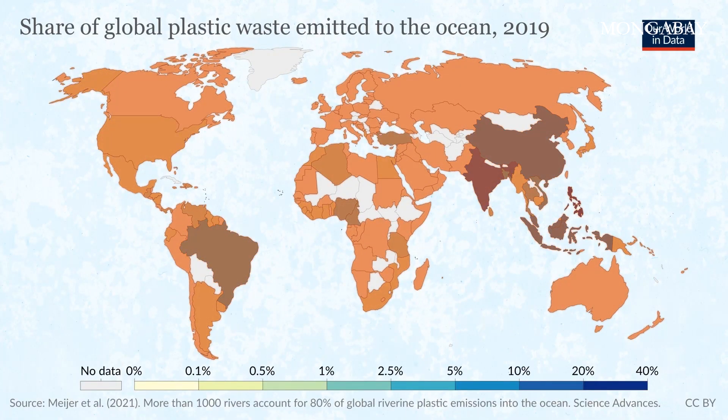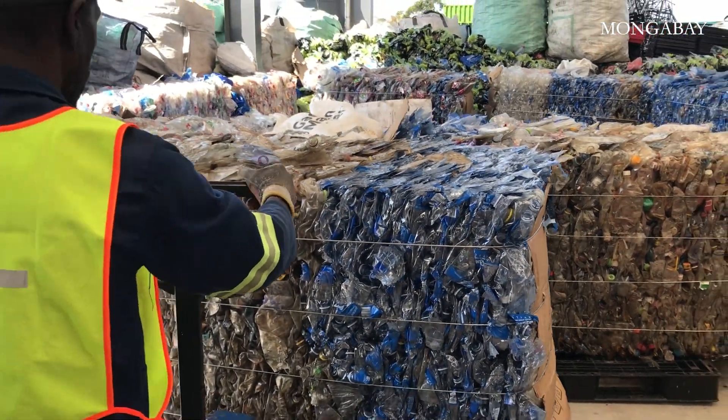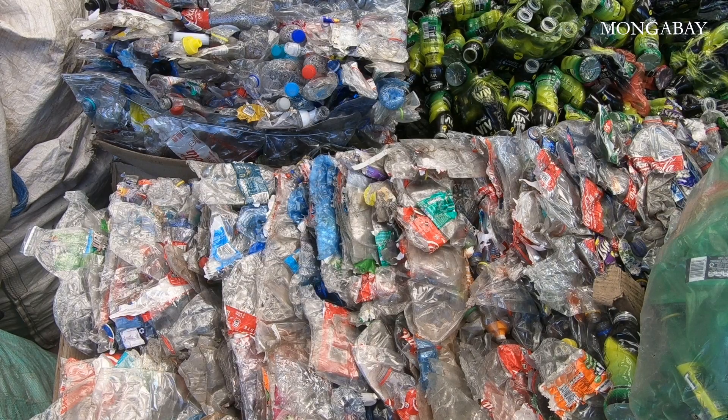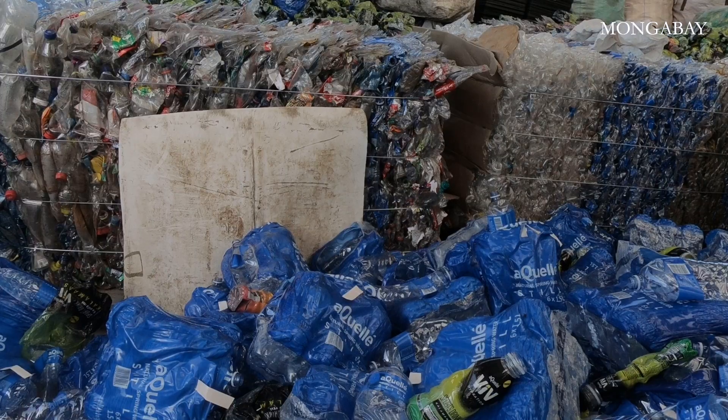It's easy to say it's 8 million metric tons, or 11 million metric tons, or 14 million metric tons. But when you stop and think about what that actually means — it's a garbage truck of trash every minute, 20 kilograms of plastic per meter of coastline per year by 2040 — and it just keeps going up.